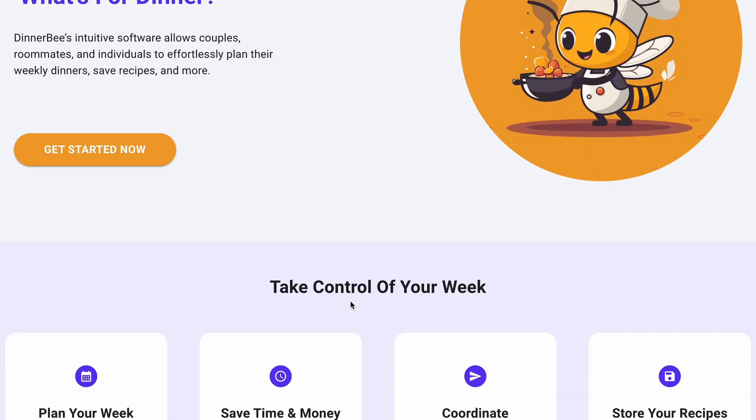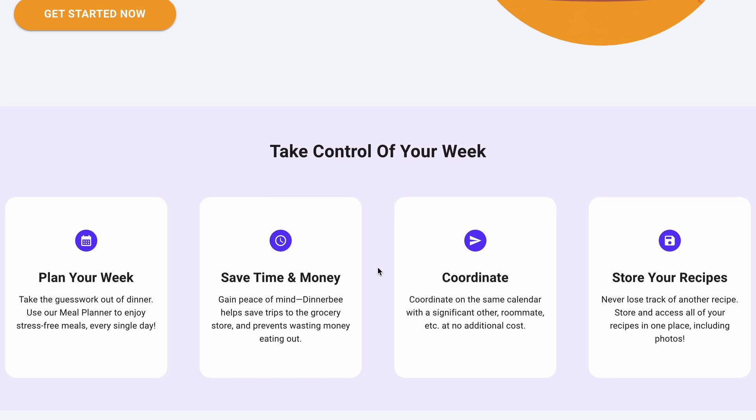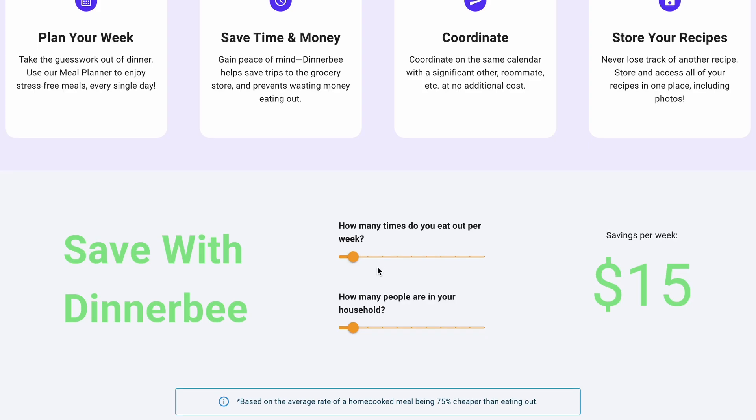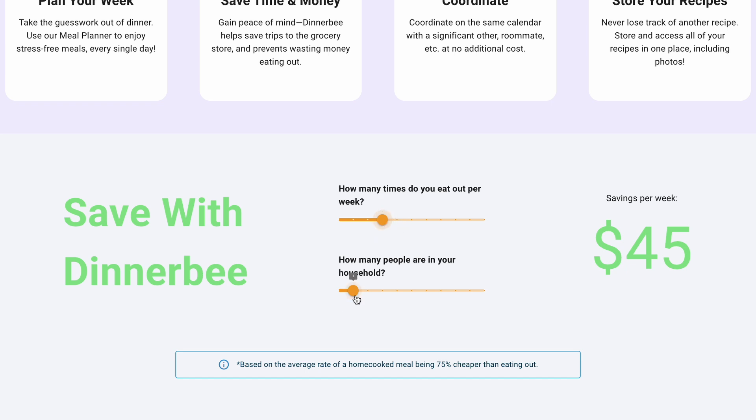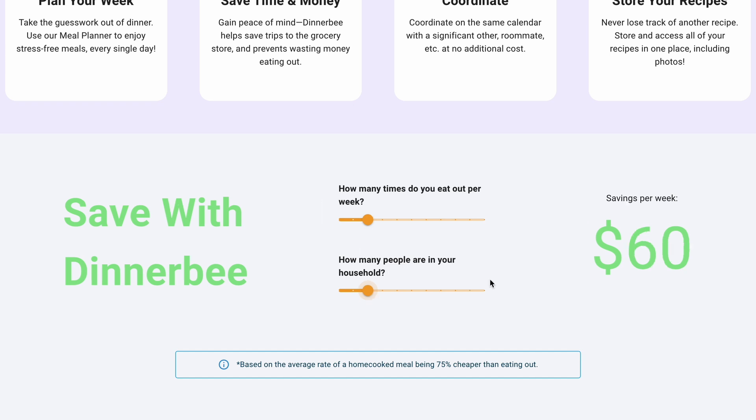Above the fold looks exactly the same, but scrolling down we'll see the new sections. The content is mostly the same but I added one more card — this section is now a lot cleaner. I used Dribbble to get design inspiration since I'm really not good at design. Moving on to the next section, the sliders now actually work and convey the potential dollar savings you could have if you plan meals in advance and cook from home. If you eat out two times a week with two people in your household, you can save about $60 a week just by cooking at home.